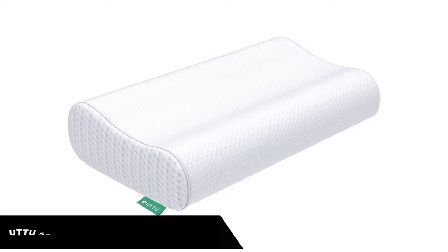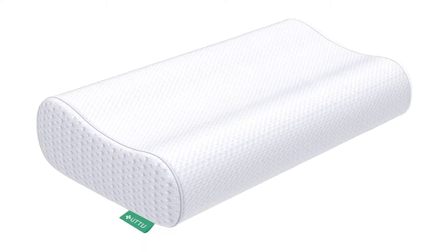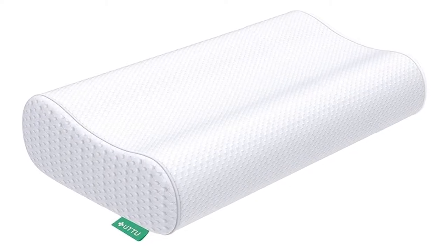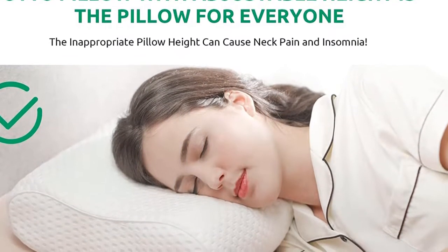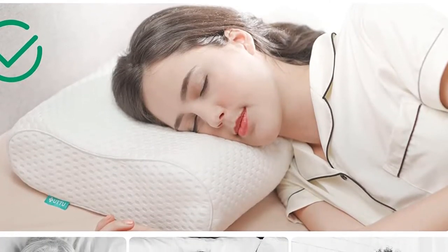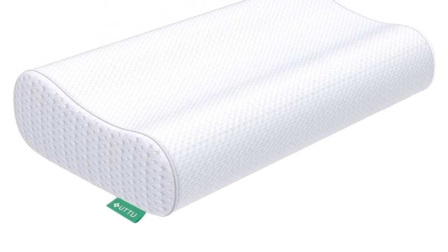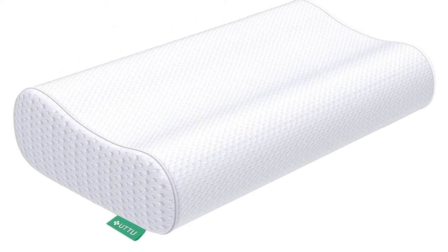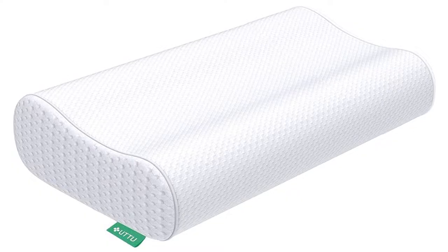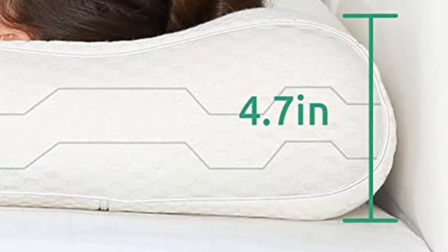Number 1. Our overall best pick for the money is the UTTU Sandwich Memory Foam Contour Pillow. This pillow is a combination of the previous two. It is contoured to better support your head, neck, and shoulders, and to allow you to find the perfect sleep position to relieve your shoulder pain. But it is also customizable. You have the option to remove some of the padding within it, which will allow you to create the perfect firmness level for a good night's sleep. This is also one of the heaviest pillows on the list since its foam is so thick.